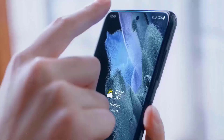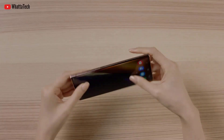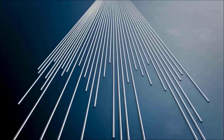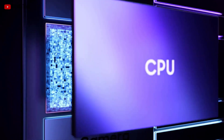The Galaxy S23 and Galaxy S23 Plus will be essentially identical to the Galaxy S22 and S22 Plus respectively, with the exception of an upgraded CPU, the Snapdragon 8 Gen 2. Additionally, there are rumors that select markets may also receive an Exynos 2300 SoC.